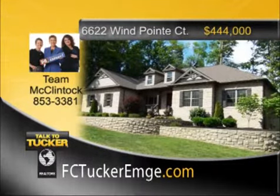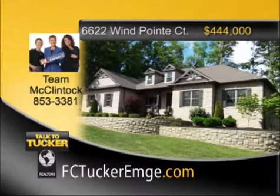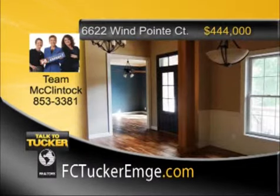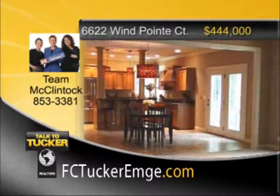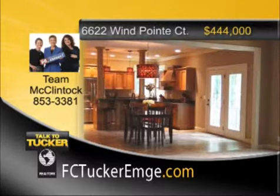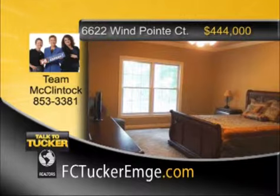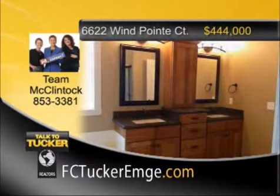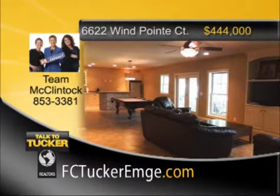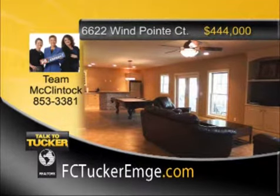If privacy and relaxation is what you're looking for, then this home is a must-see. This custom-built four-bedroom, three-and-a-half-bath home sits on 1.6 acres in River Ridge overlooking a lake. Upon entering, you will find a foyer that leads to the great room with cathedral ceiling and a wood-burning fireplace. This open floor plan has a spacious kitchen with a dining area and doors leading to the deck. The main level master bedroom offers a great view of the lake with a large whirlpool jetted tub. In the walk-out basement, you will find a large family room with kitchen, bar area, and pool table. A large unfinished storage area has unlimited possibilities. Professionally landscaped and designed for minimal maintenance. Talk to Team McClintock at 853-3381.